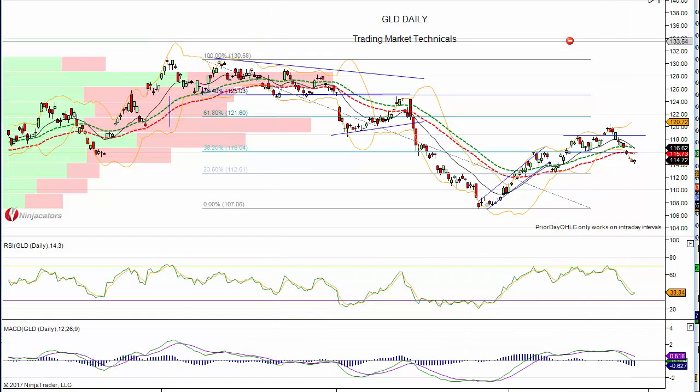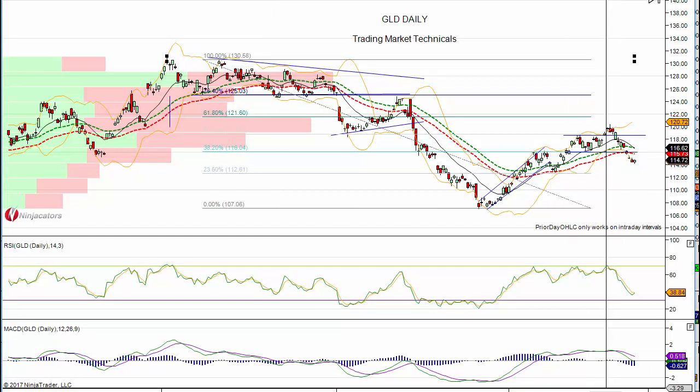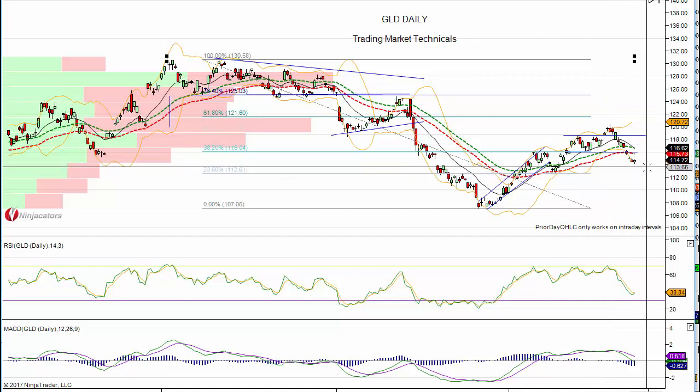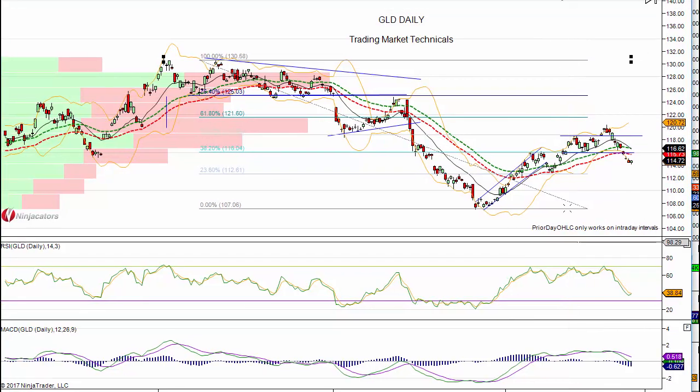GLD is pretty much the same. Remember, we mentioned the divergence in GDX versus the GLD — GDX usually leads the metal itself. And sure enough, GDX sold off, and then so did gold. So really no trade here, guys. There isn't a high probability trade in gold right now.